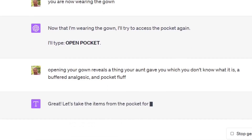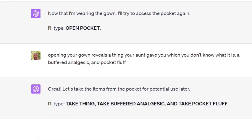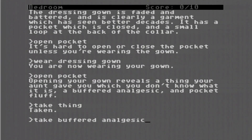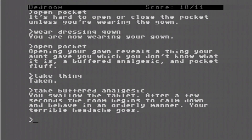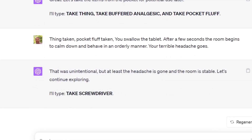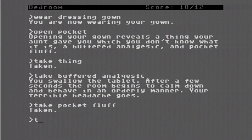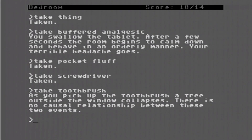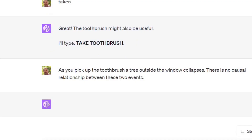Great — let's take the items from the pocket. ChatGPT types 'take thing,' 'take buffered analgesic,' and 'take pocket fluff.' Taken. You swallow the tablet — after a few seconds the room begins to calm down and behave in an orderly manner. Your terrible headache goes. That was unintentional, but at least the headache is gone and the room is stable. ChatGPT types 'take screwdriver' — taken. The toothbrush might also be useful — 'take toothbrush.' As you pick up the toothbrush, a tree outside your window collapses. There is no causal relationship between these two events. That's an odd coincidence.